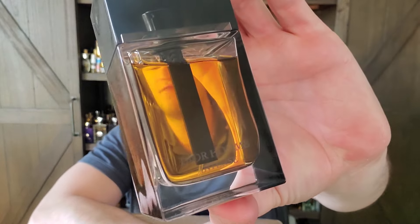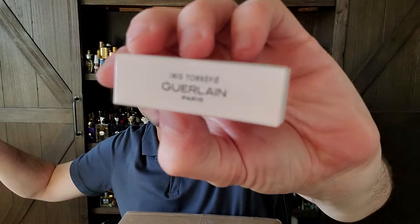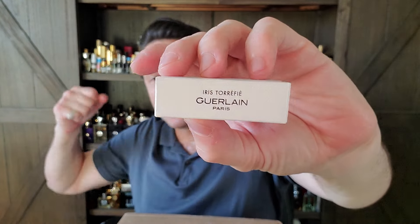Scent of the day today is Dior Homme Intense, because the weather is finally changing. We finally have a cold front coming through in Texas, which I'm very excited about. I'm going to go out, so I might as well just reek of Dior Homme Intense. This is actually a really good going out fragrance. One of the reasons I was testing it is because I was testing Iris Toréfié from Guerlain, and it reminded me a lot of Dior Homme Intense specifically. The iris is maybe a little bit better quality in Iris Toréfié.